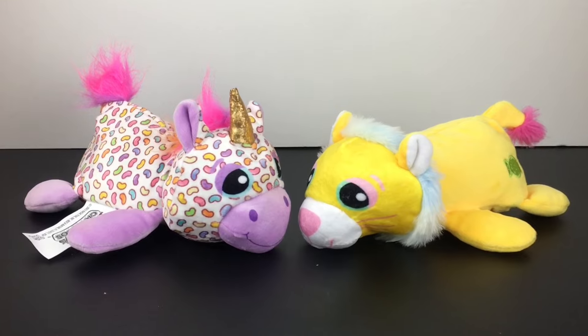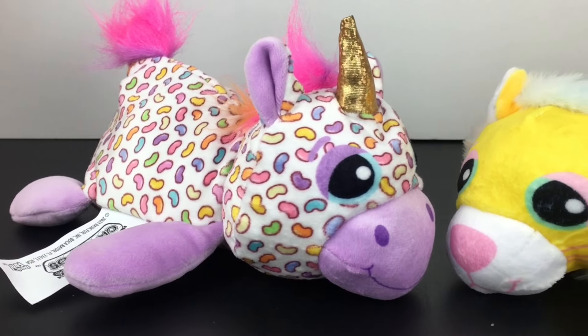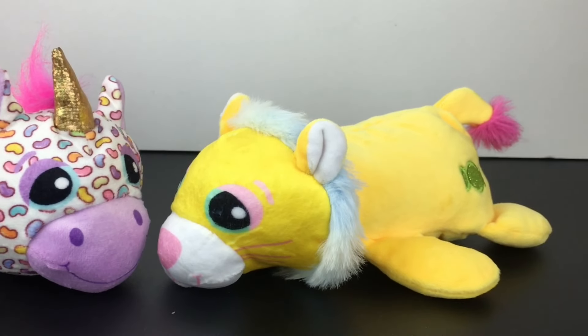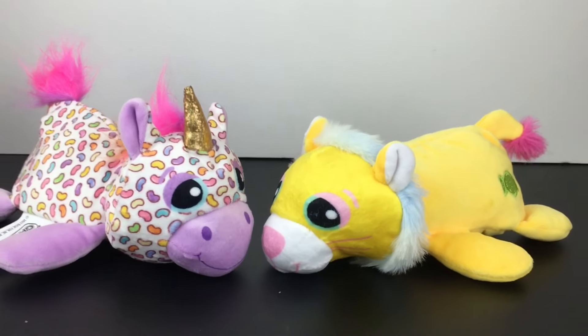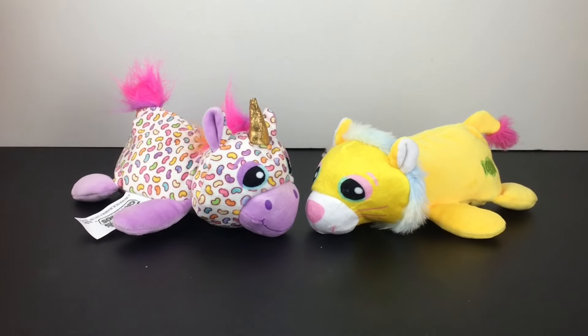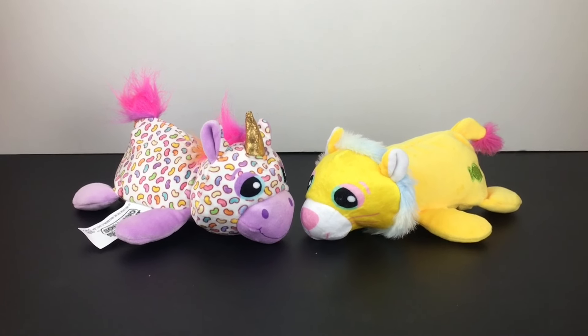And that'll do it for this episode of my $10 Tuesday series. I hope you enjoyed it or found it useful for your own shopping. If you did, feel free to give it a thumbs up. Thank you so much for watching — I really appreciate it. I hope to see you in the next one. Until then, take care. Bye bye.